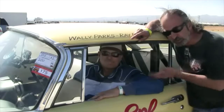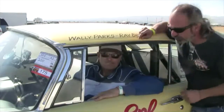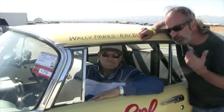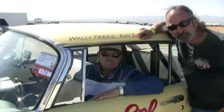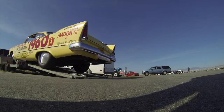This is Mark Lewis with Hedman Headers, and I'm here with David Parks, son of Larry Wally Parks. He is sitting here in the 1957 Plymouth Savoy, dubbed 'Suddenly.' Dave's out here at the Mojave Magnum doing some time trials and seeing how fast he can make it go. Just for a little background, what is it with the car? What makes it so famous?